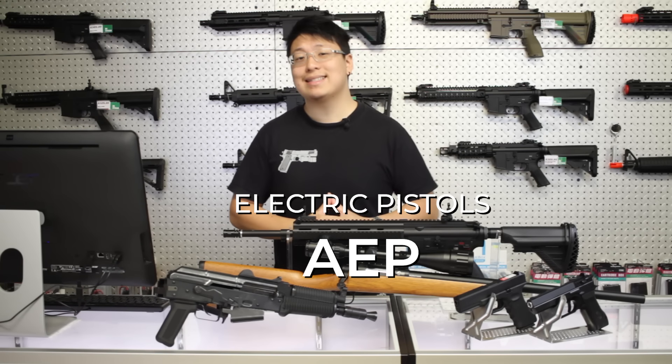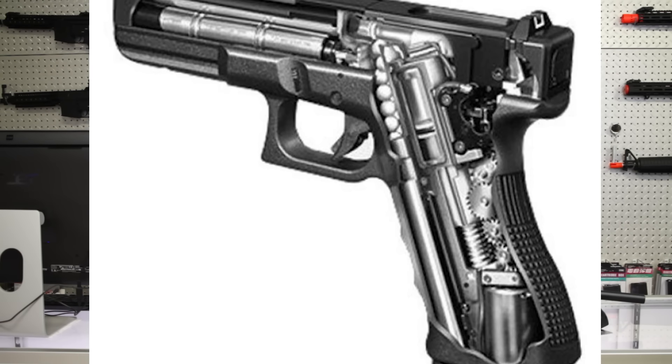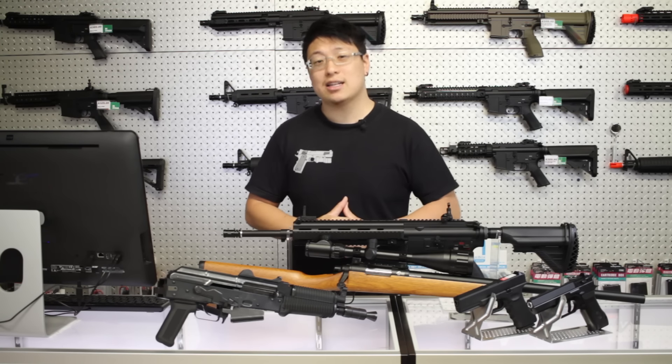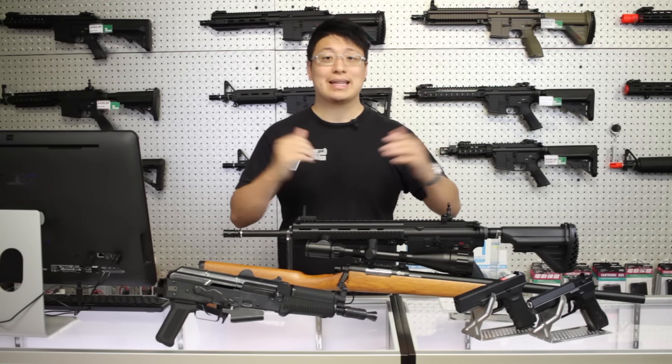Electric pistols, or AEPs, do exist, but they tend to be rare and very low velocity. Because of that smaller size restriction, no company yet has been able to make one that's competitive with gas pistols.